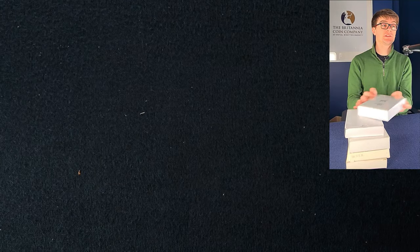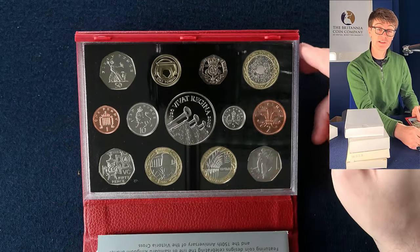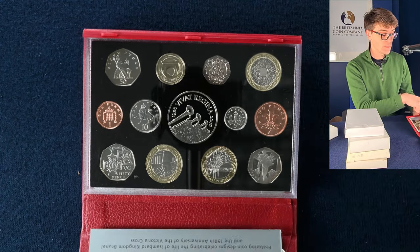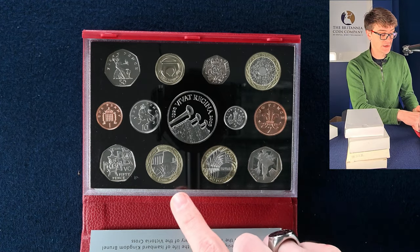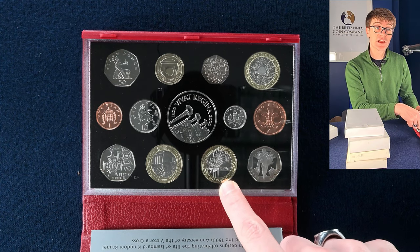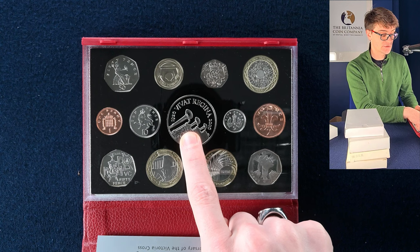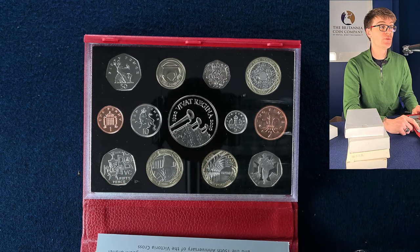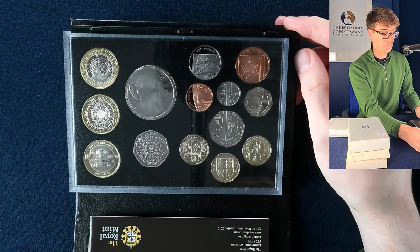On with some more proof sets. This is 2006 — it's a busy set compared to some of the earlier ones. We've got Victoria Cross — the medals and the heroic acts — another dual set with Brunel's portrait and Brunel's achievements, the arch at Paddington station. We've got the coronation anniversary as well, and the Egyptian arch bridge is one of the four bridges round pound coins.